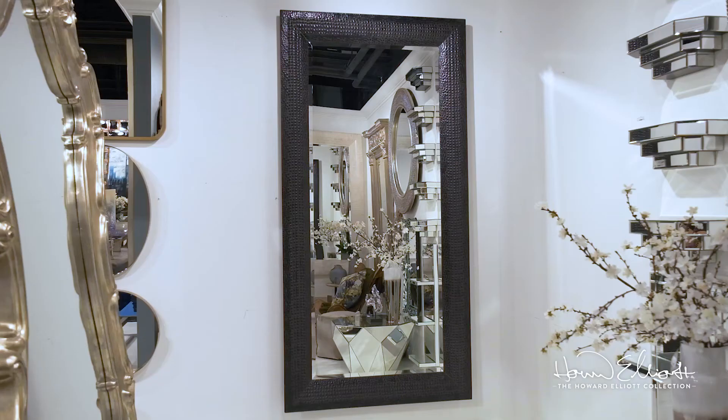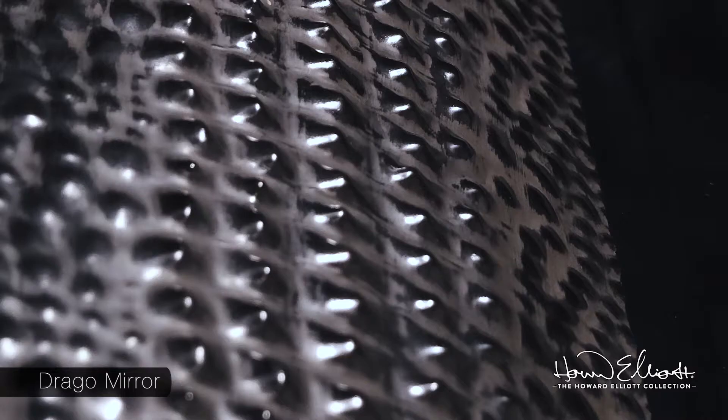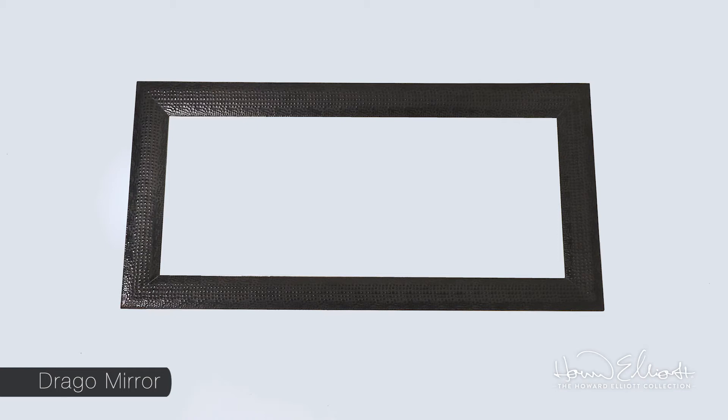Our Drago mirror offers both texture and depth in this unique crocodile finish. The frames are crafted to create the perfect pattern and depth, which become the highlight of this design.